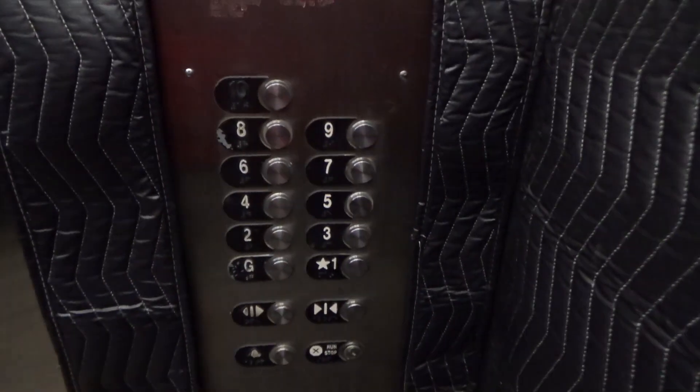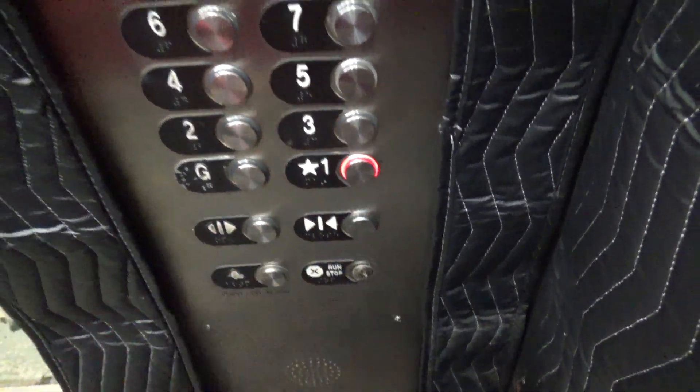Ground. Going up. Grab the one and switch cabs.